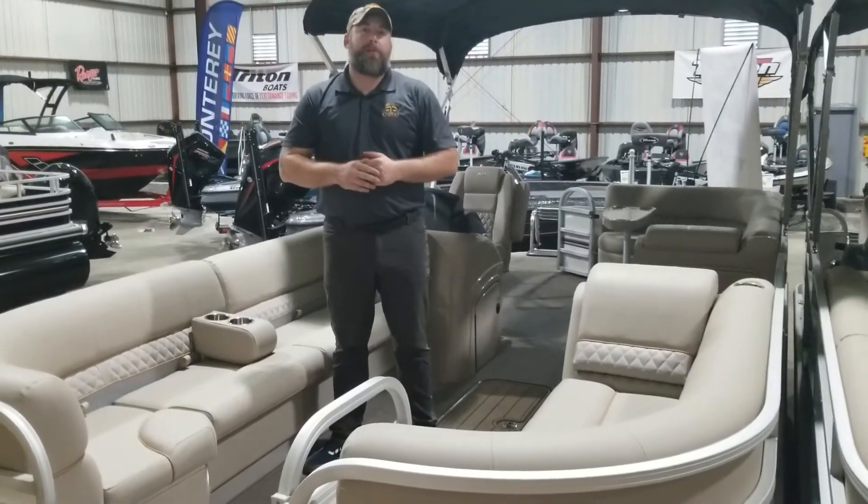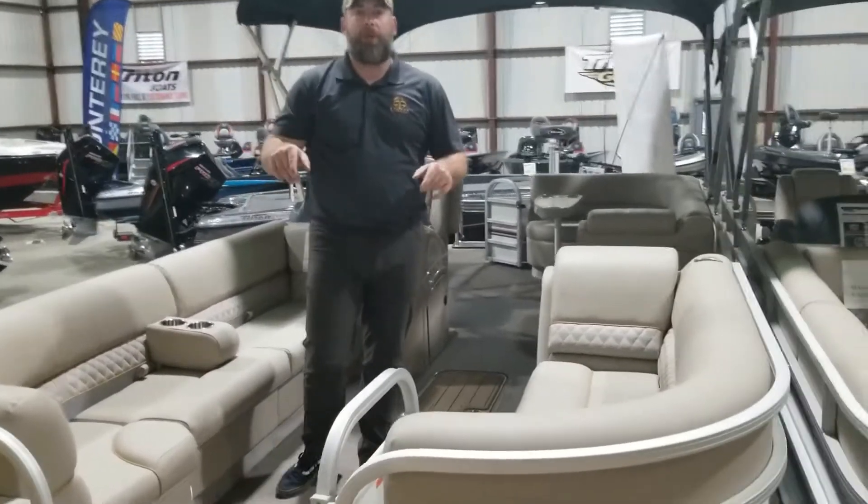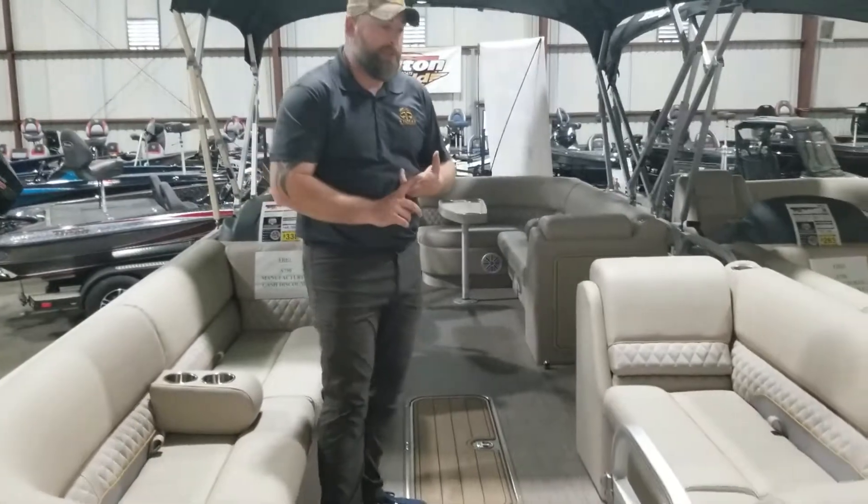Hey everyone, I'm Andrew with Eclipse Marine Group at Clarks Hill Marina out in Appling, Georgia. I wanted to go ahead and show you this boat. It's a 2020 Ranger RP223C — that's going to be a 22-foot tri-toon cruise model.